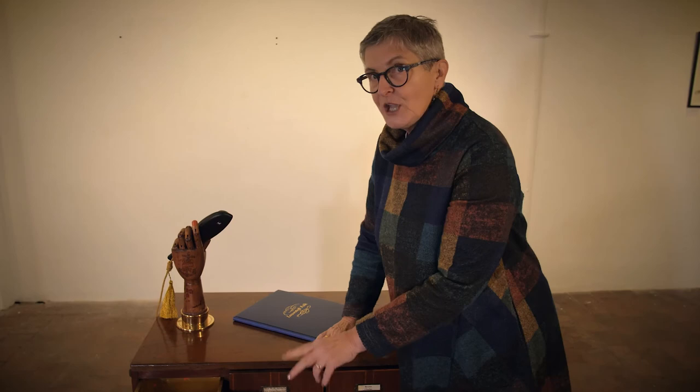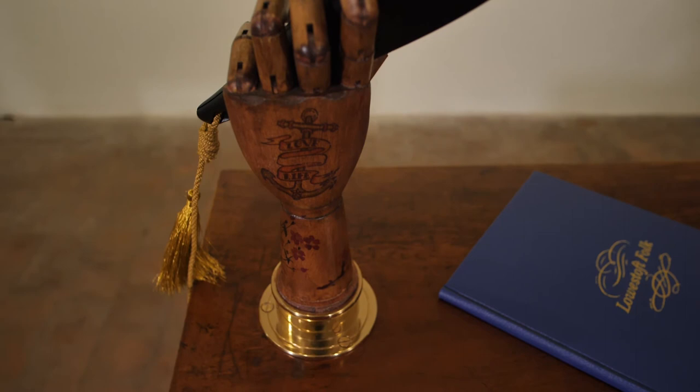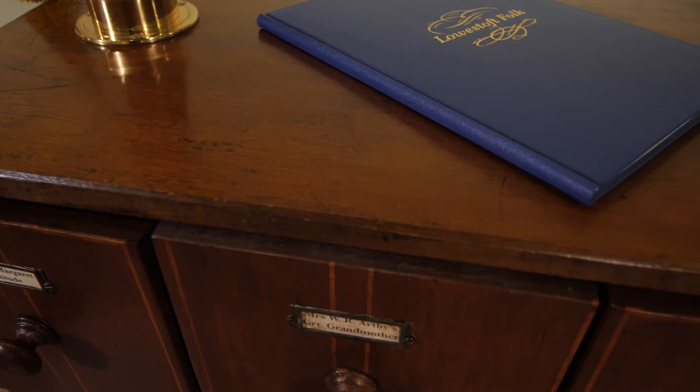You can go and have a look at the treasure in the cabinet in the museum. Thank you.